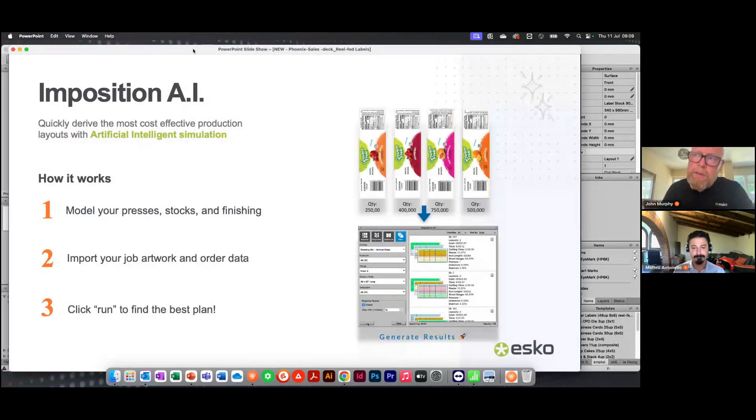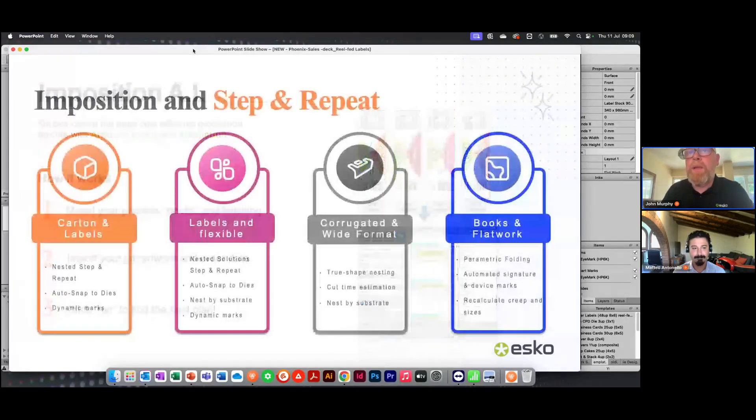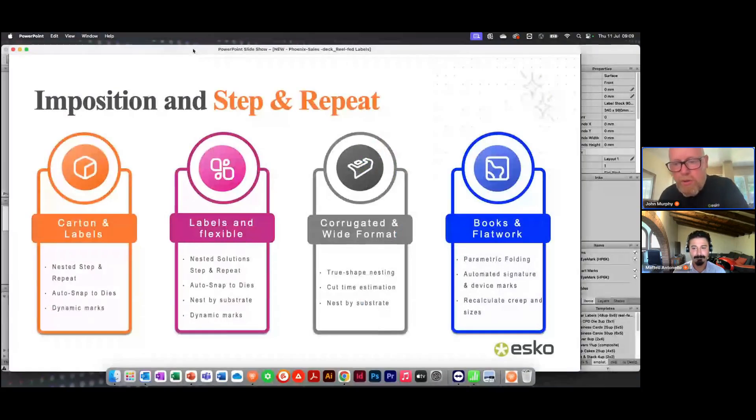Once we've profiled the equipment, we import the data — the products with their attributes — and the AI then calculates very quickly the best method of manufacture automatically. It gives you the possibility to select the way you want to work: the cheapest, the fastest, or the one that produces the least waste. Today we're focusing very much on reel-fed labels, but Phoenix is designed to work across the whole gamut of print production — large format, commercial, bound work, booklets, folding cartons, and sheet-fed labels as well.